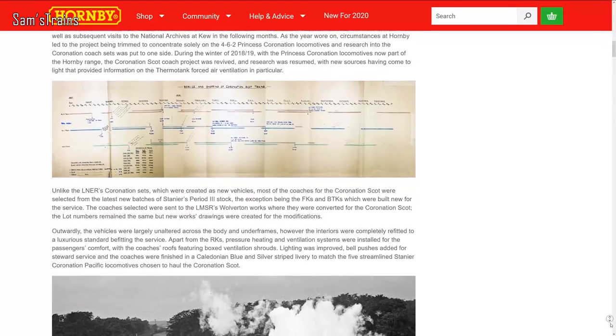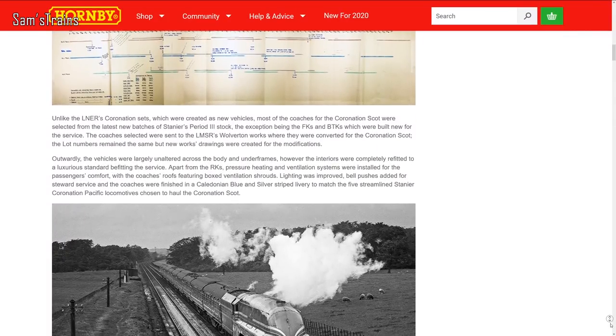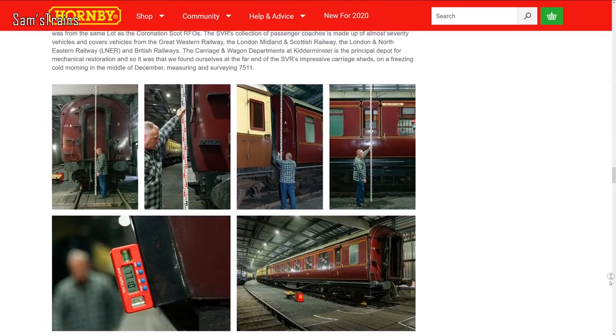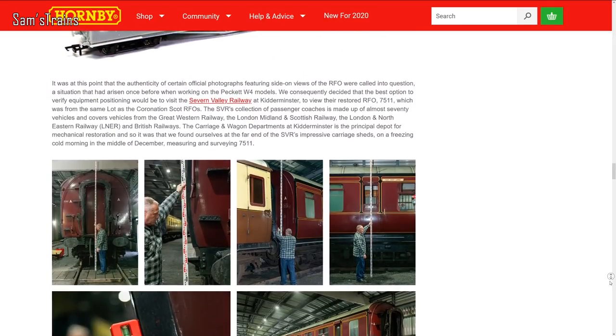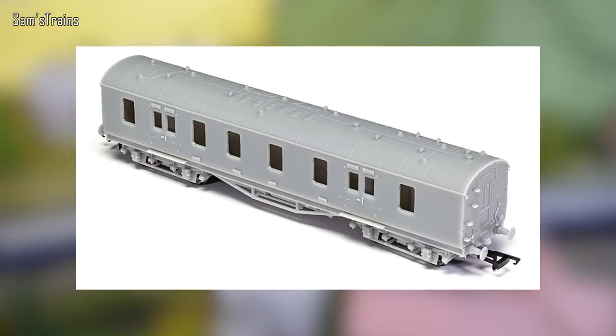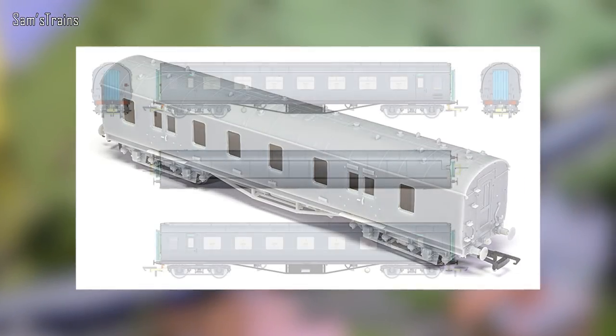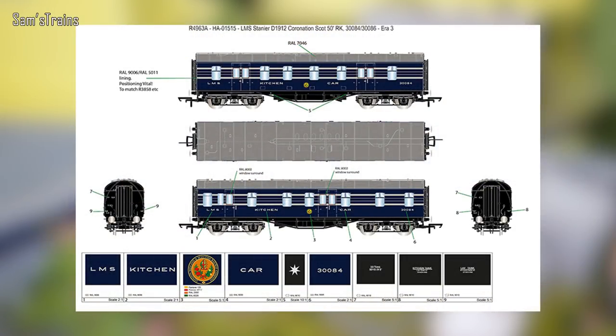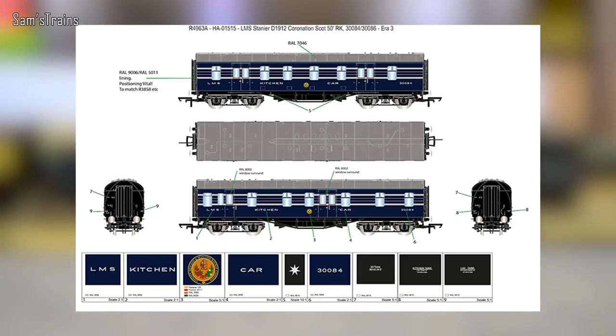There is quite a lot more on the latest Hornby Engine Shed blogs — most interestingly, there are lots of updates on the forthcoming Coronation Scott coaches that Hornby are producing brand new. They've been in development since the beginning of 2016 according to the blog, which is an incredibly long time. They've included lots of details on the research project and it was incredibly lengthy and quite tricky, with quite a lot of obstacles to overcome. There are also great photos of unpainted samples, which are looking really good, and detailed CAD images of the longer 65-foot coaches with a sample as well.